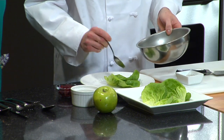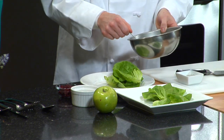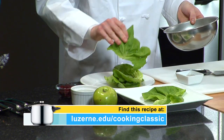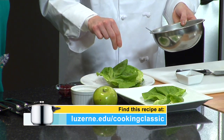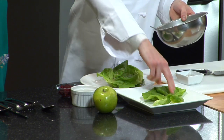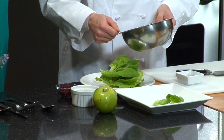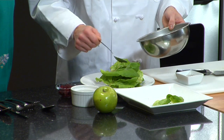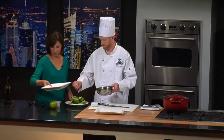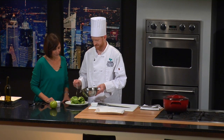Just continue doing that — a little bit of seasoning to your preference. You could also toss this in a bowl if you're doing it for a family of four — it'll make it a lot easier. But doing it leaf by leaf like this isn't so bad — you're getting dressing on every piece. It's making me hungry. It looks delicious.